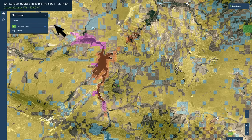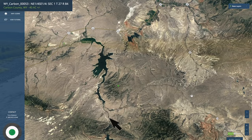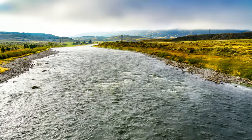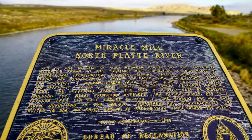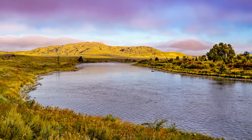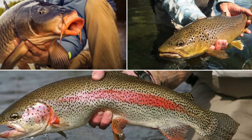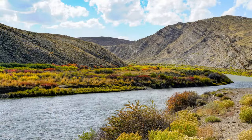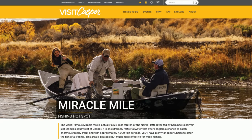Turning the public land layer off for just a moment, just to the west is the Pathfinder Reservoir. You have the North Platte River flowing here, and down around this area is the Miracle Mile. If you enjoy fishing and you're not familiar with the Miracle Mile — the world-famous Miracle Mile is actually a 5.5-mile stretch of the North Platte River fed by the Seminoe Reservoir, just 30 miles southwest of Casper. It is an extremely fertile tailwater that offers anglers a chance to catch enormous trophy trout. With approximately 4,000 fish per mile, you'll have plenty of opportunities to catch the fish of a lifetime. The area is boatable, but much more effective for wade fishing. That information comes from the City of Casper's tourism website.